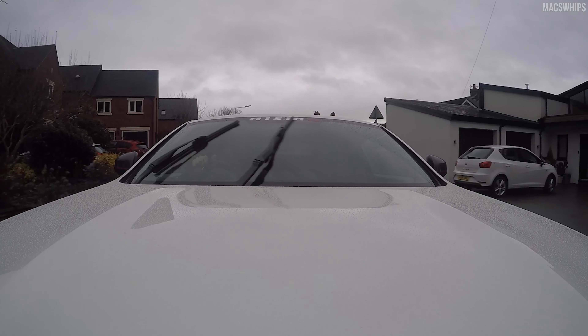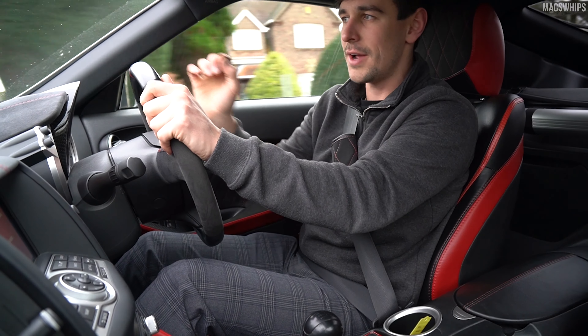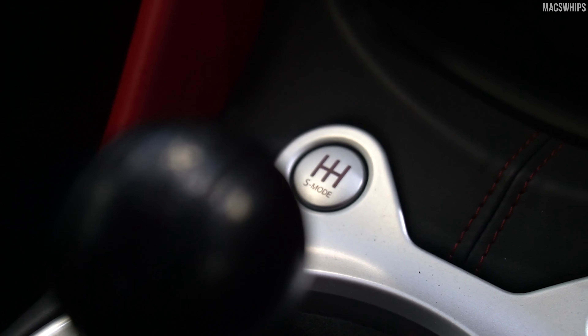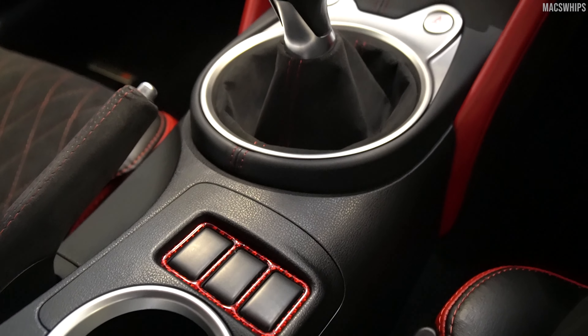It also has a six-speed manual gearbox, so it's a true driver's car. It's quite a short-shift gearbox, so it feels very, very pleasant and very satisfying to change through the gears. Something I've noticed is the way the gearbox works in this car.